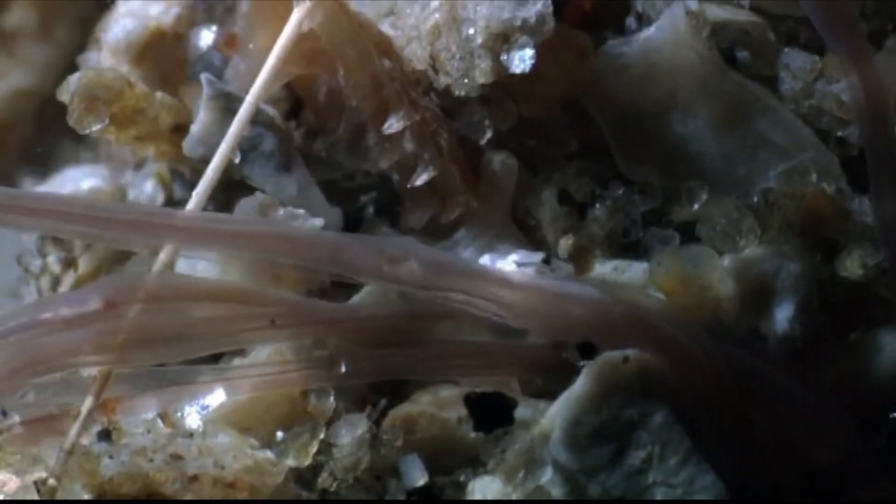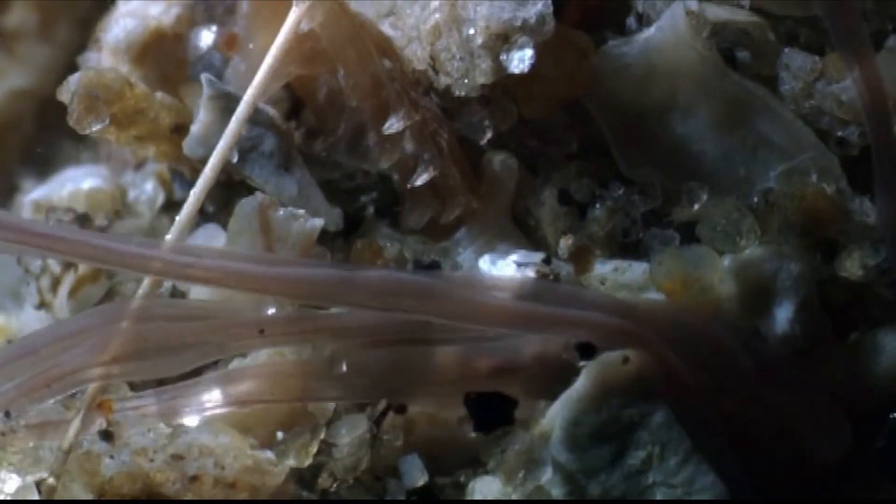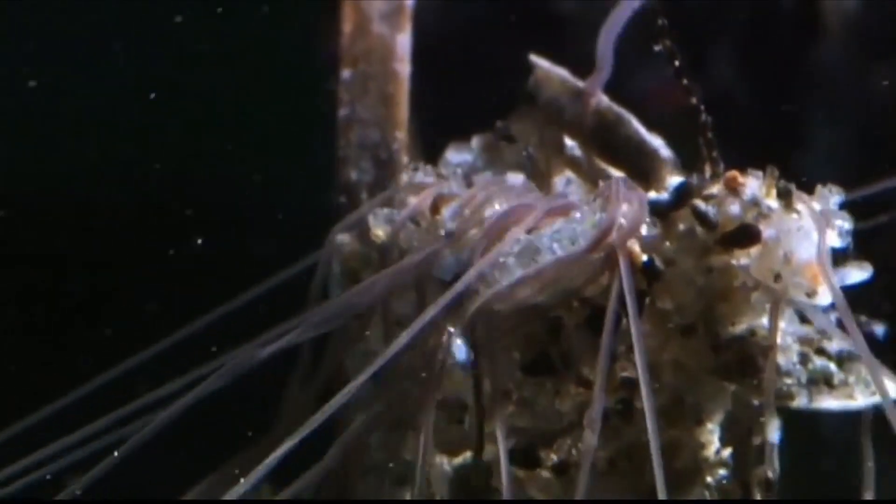It scours the ocean floor for detritus — small dead organisms and sea snow. When it retracts these finely grooved tentacles, it is not only collecting lunch, but also other small particles that it uses to build up its tube.